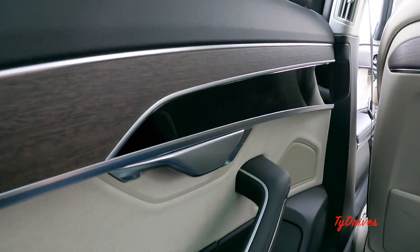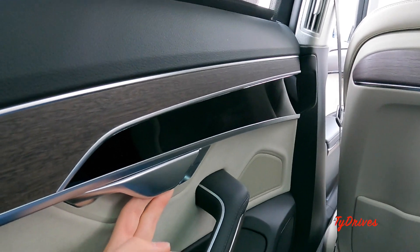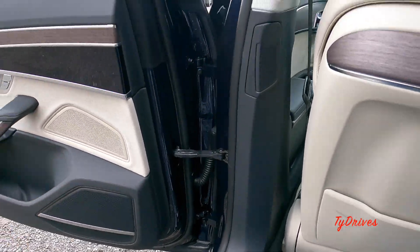That pretty much does it for the rear, and this is probably the most exciting part of the A8 — this is really where you'd want to be, being driven around in the back of an A8L.